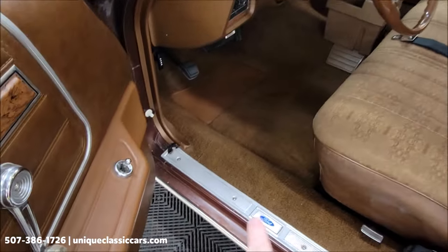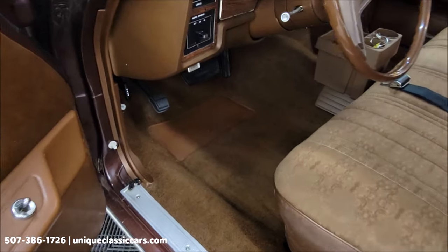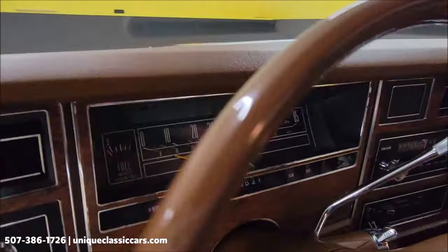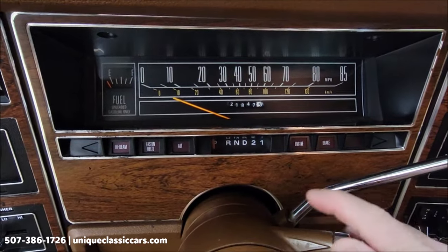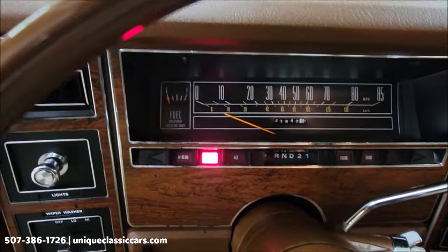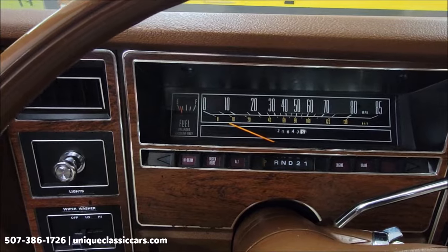Take a look at the carpeting down on the floor — there's just so little wear. Let's go ahead and fire this up. There's the exact odometer reading: 21,847. It just starts up so smoothly — that 351 underneath the hood.